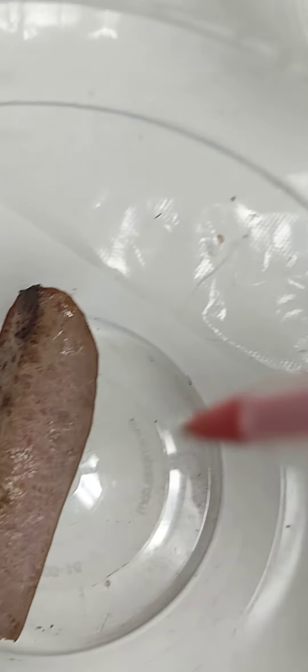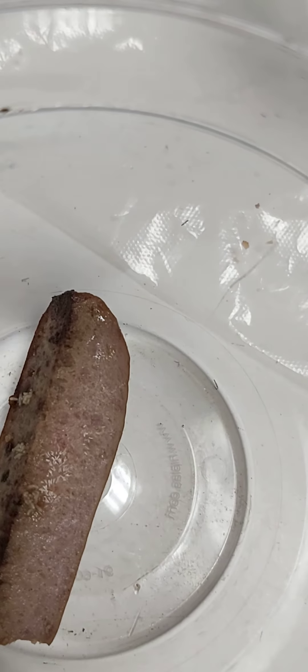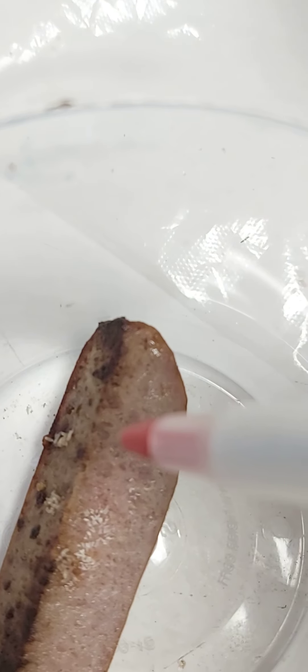So now, that was yesterday about 3 p.m. that I noticed that. And now today, there's some larva on the side there.